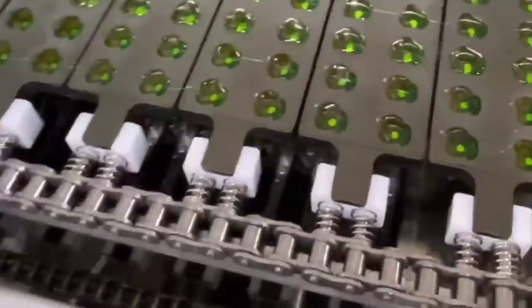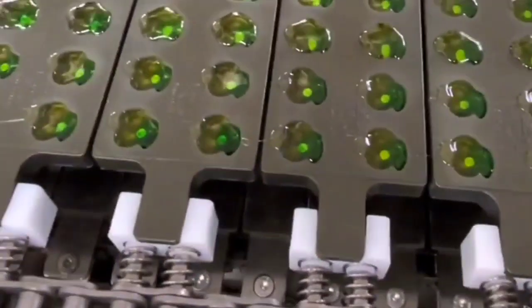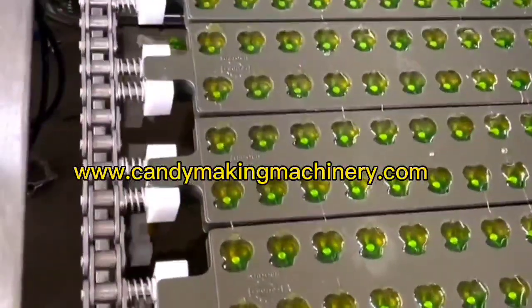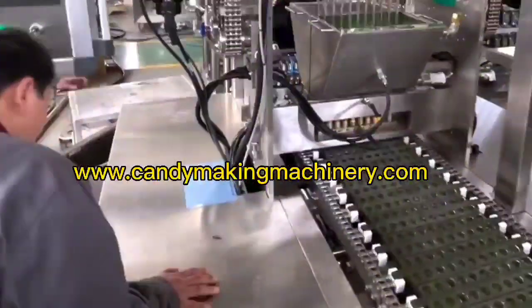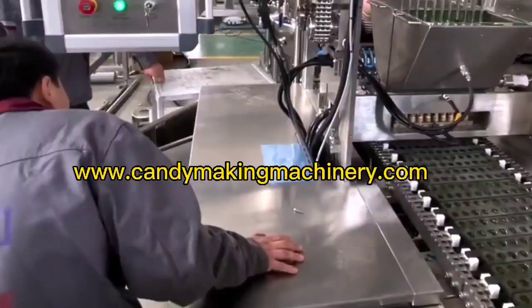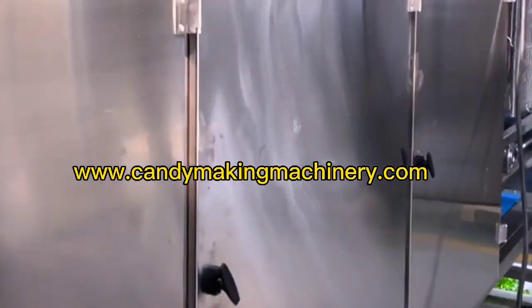Gummy candy production line: the fully automatic PLC-controlled gel gummy candy production line equipment can make gel gummy candy in various shapes and colors. It is a continuous production equipment for colored candy — both monochrome and multi-color sugar can be produced. It can also produce gel gums of various shapes and colors by changing the mold or pouring head.